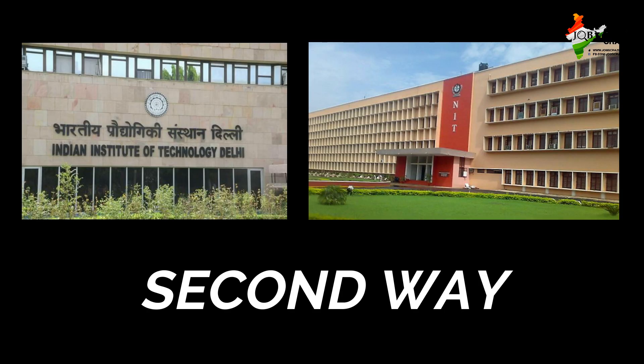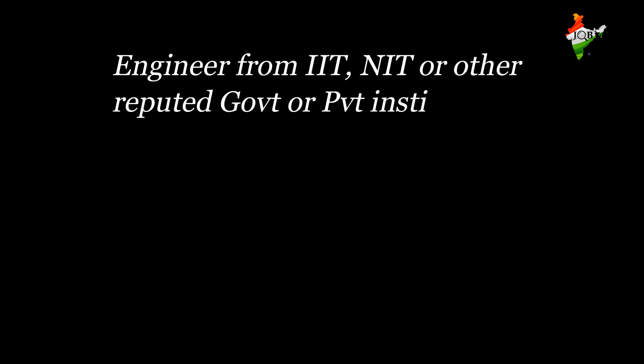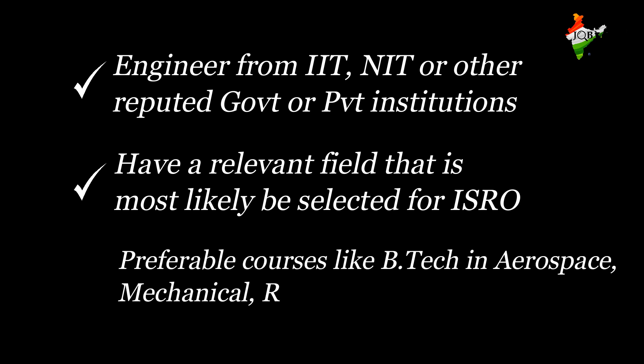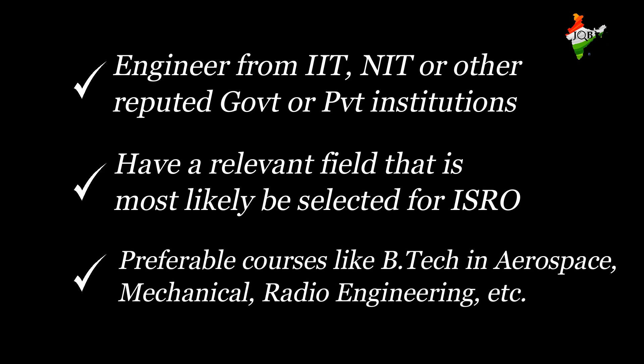The second way: ISRO often picks up graduates and post-graduates from IITs, NITs, and other reputed government and private institutions. You need to have a degree in a course that is more likely to be shortlisted for ISRO, such as B.Tech in Aerospace Engineering, Mechanical Engineering, Radio Engineering, Computer Engineering, and Engineering Physics. Sometimes there are vacancies for other engineering fields as well.